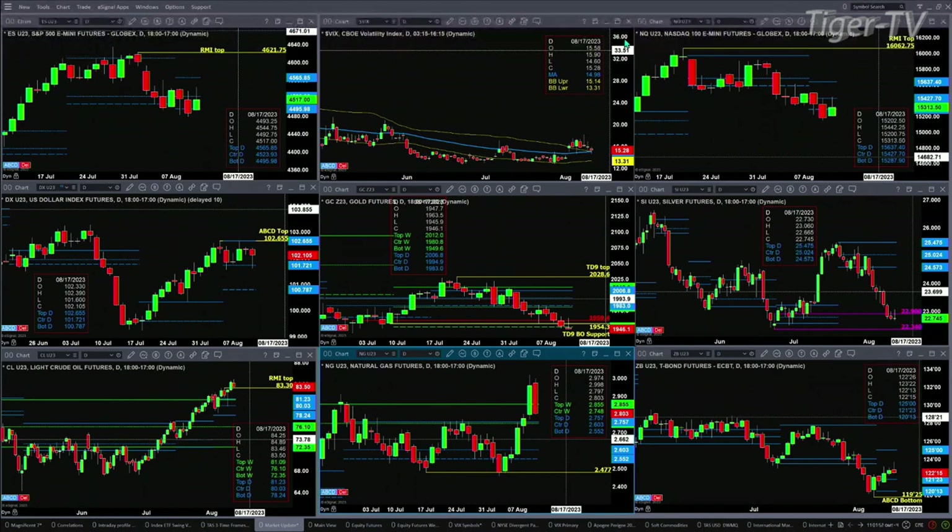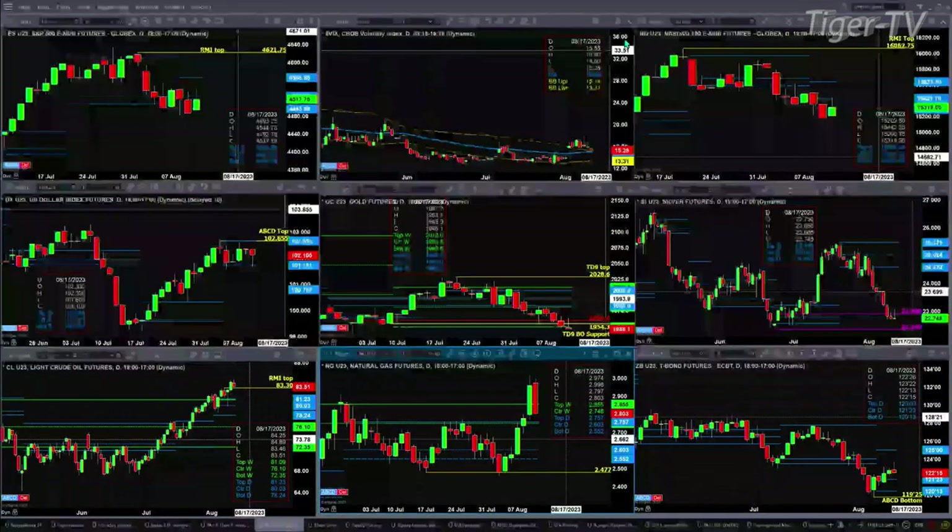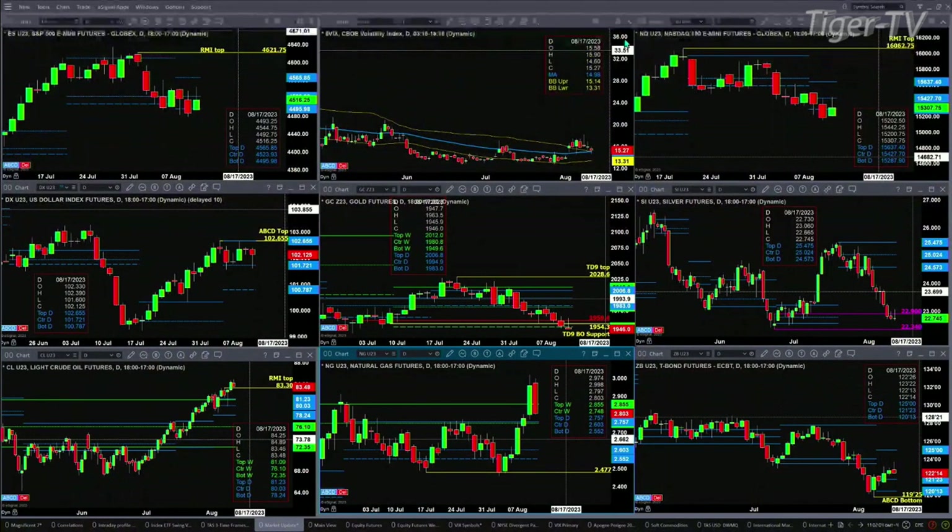Gold will likely form bar number eight today and may form a TD9 count bottom between today and Monday. The same can be said for silver. I will not be here tomorrow — I'm heading up to Georgia to spend time with my youngest grandson — but on Monday when I'm back, we'll take a look at the TD9 count status for both gold and silver.